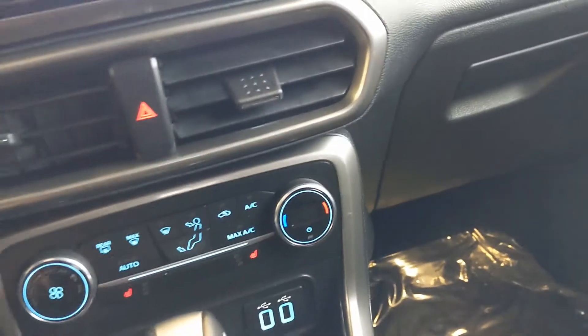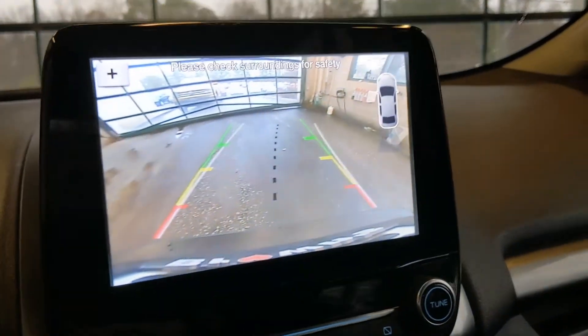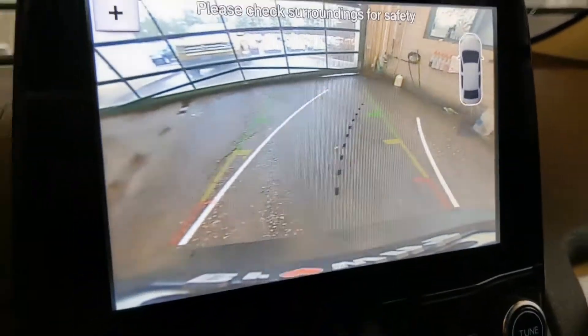And then your outlets and everything there. I'll show you how the backup camera works — just put the car into reverse, the camera clicks on, and you get a moving navigation line, so it makes backing up super easy and safe.